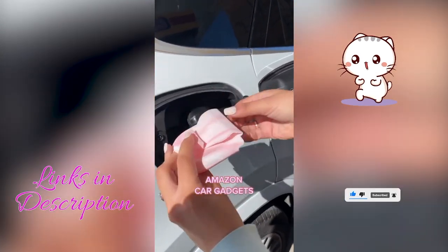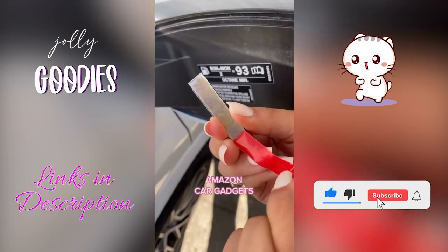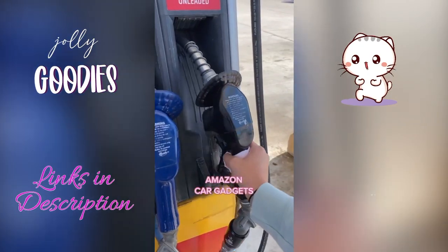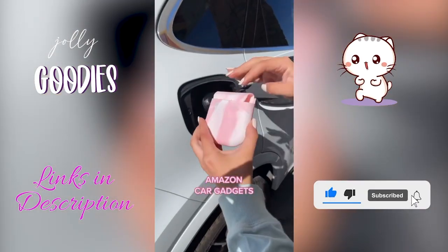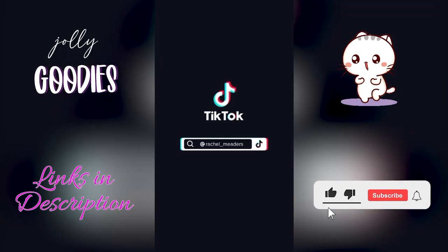Ladies, if you own a car, this is an Amazon must-have car gadget you need. I get grossed out touching my gas cap at the pump — it's covered in germs. This pump valve is my new favorite car accessory. It's a reusable silicone glove you slip on one hand before pumping gas, and it has a magnet so it attaches to the inside of your gas pump so it's always there when you need it.